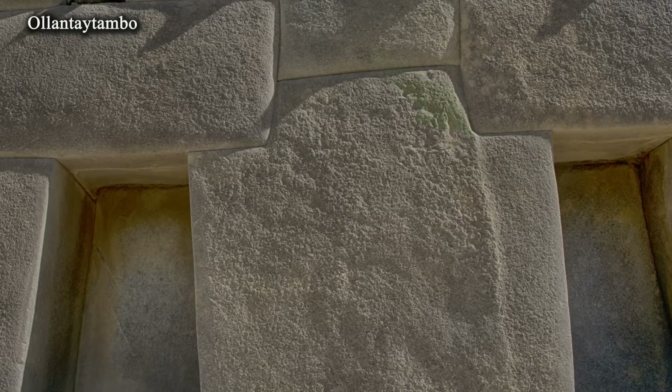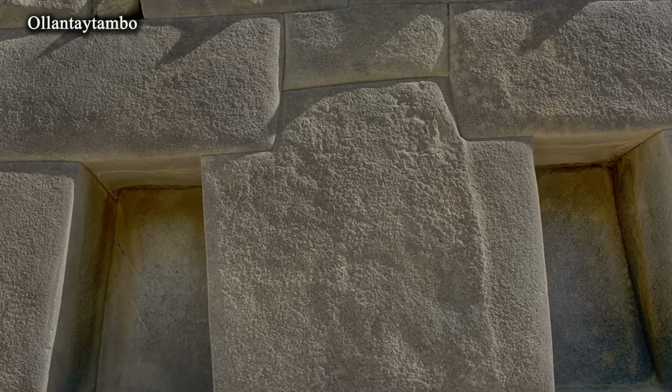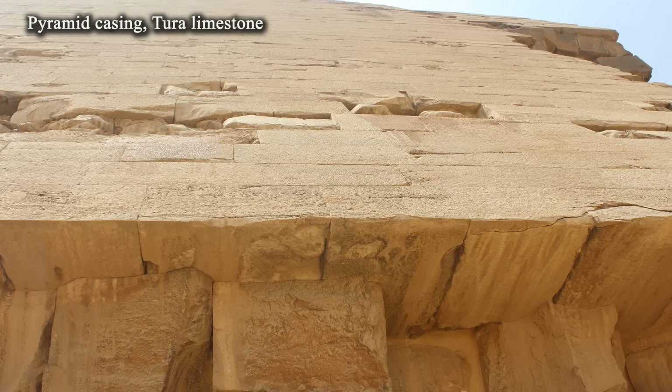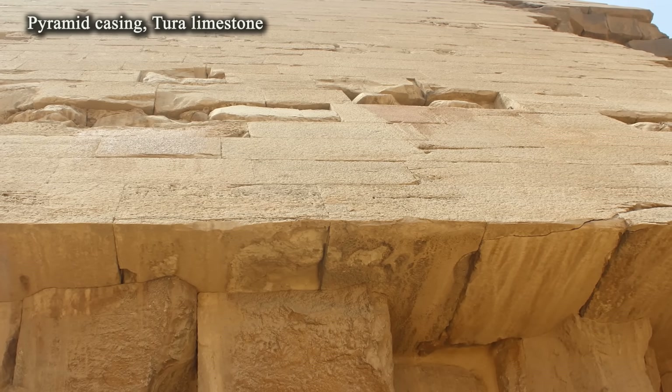Impossible not because of lost knowledge, but due to natural circumstances. For example, it has been suggested that Tura limestone was much softer at the time of quarrying and gained strength only once set in masonry, significantly changing its properties.